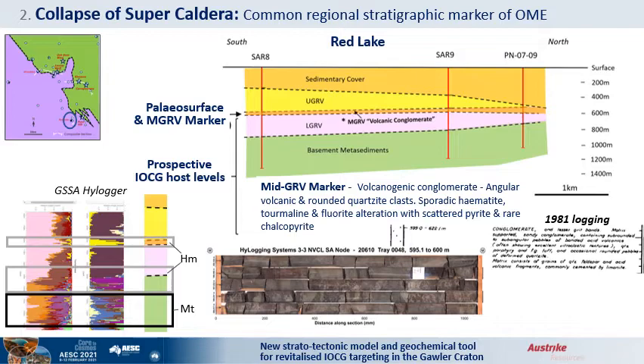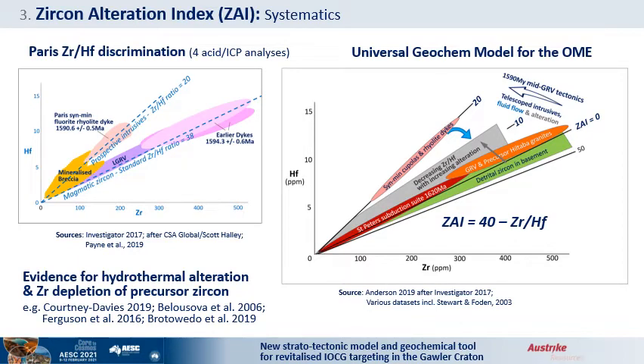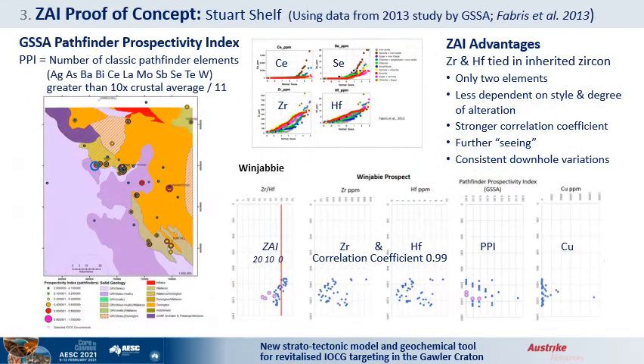Scott Halley pointed out that syn-mineralization rhyolite dikes have depleted zirconium, characteristic of very prospective intrusives. The mineralized breaches show mixing between the higher zirconium-hafnium ratios of the hosts and the lower signature of the rhyolites, interpreted as syn-mineralization and dated as coeval with Olympic Dam. The opportunity is to have a simple whole-rock measurement of alteration. This has research support for zirconium depletion in hydrothermally altered zircons, whether in magmatic and igneous rocks or multi-provenance metasedimentary rocks. A universal geochemical model is proposed for the OME. I also introduce the Zircon Alteration Index (ZAI) as 40 minus the zirconium-hafnium ratio, to achieve a positive alteration scale increasing from 0 to 20. The geological survey undertook an excellent study of 35 usable holes on the Stuart Shelf, and a pathfinder prospectivity index was established using an algorithm of 11 regular pathfinder elements. Their data were used to evaluate the ZAI model.